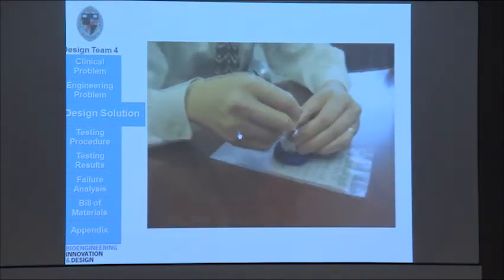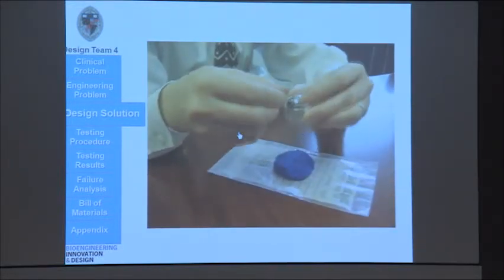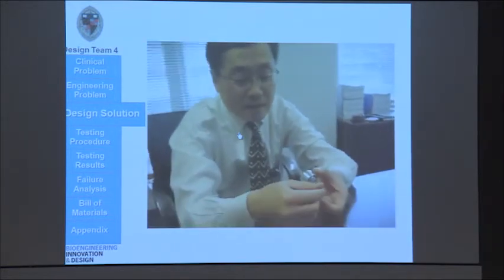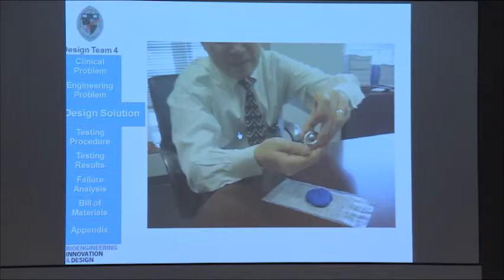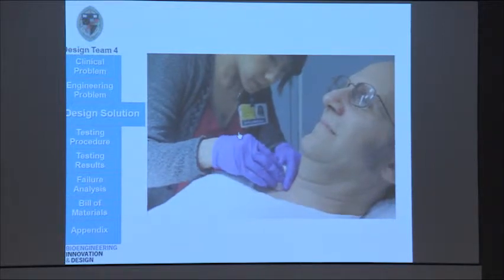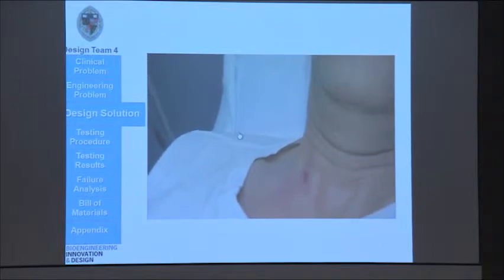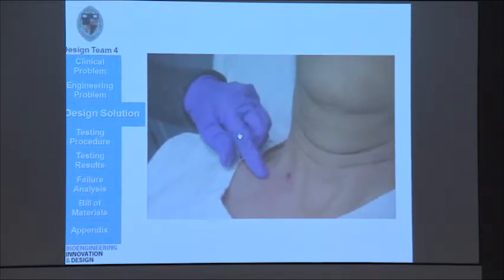This is our sponsor, Dr. Kang, using our device on an inanimate skin model. And this is Dr. Kang using our device on our professor, Dr. Allen, who had a small skin lesion on his neck. From her experience, she noticed that our device made a much more superficial cut than the razor, and also prevented excessive bleeding.